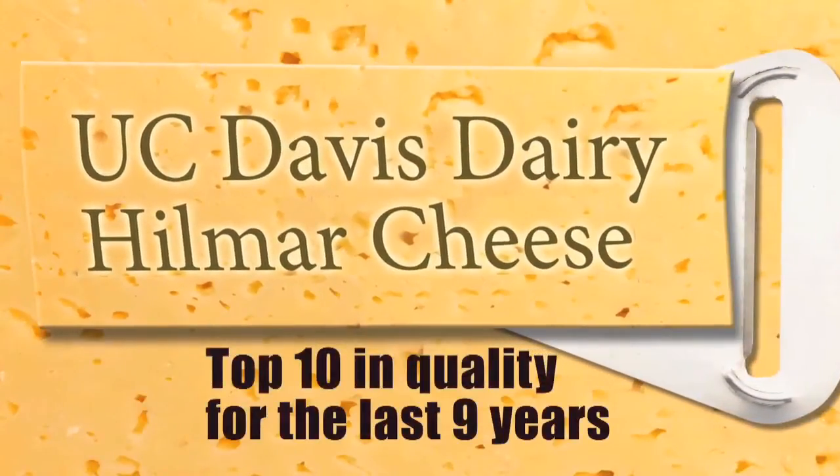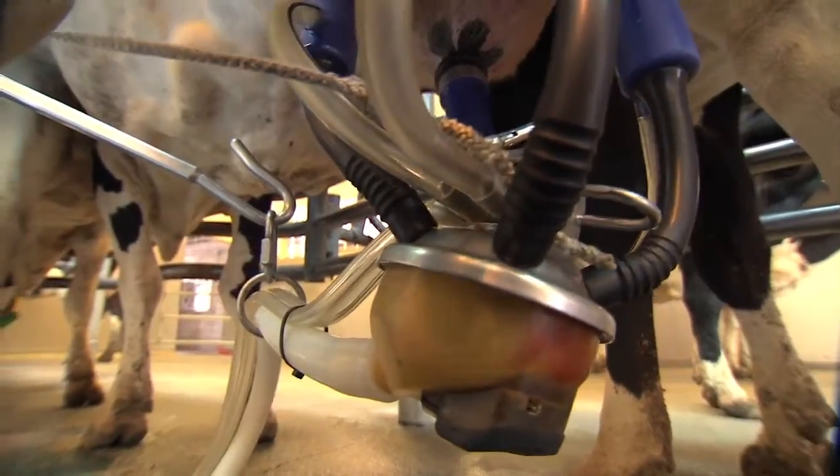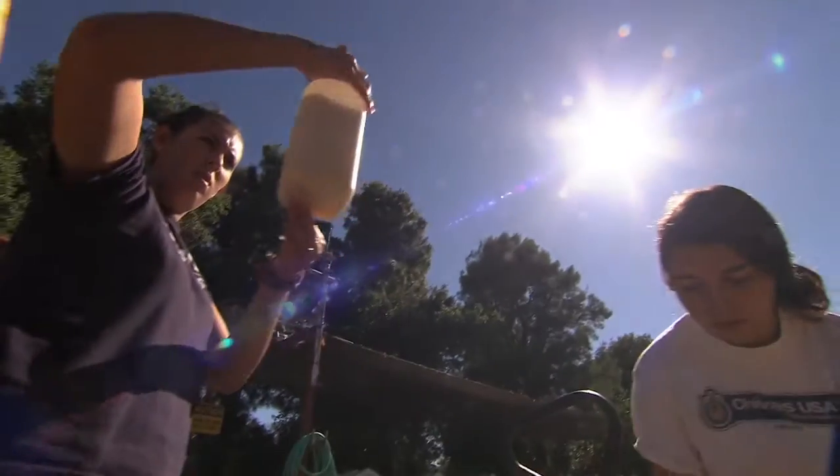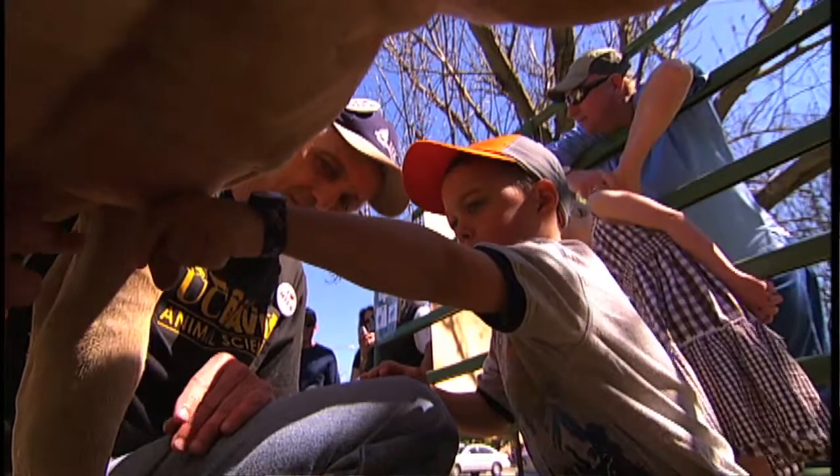This is the UC Davis Dairy Teaching and Research Facility. We milk about 102 cows pretty much every day. We milk twice a day, 4 a.m. and 4 p.m. We also feed twice a day. Students run pretty much everything. My birthday is in October, and on my birthday my freshman year, I learned how to hand milk a cow — so it was like the best day ever.